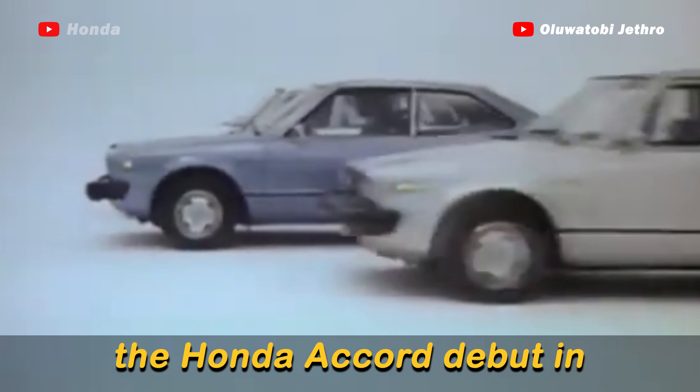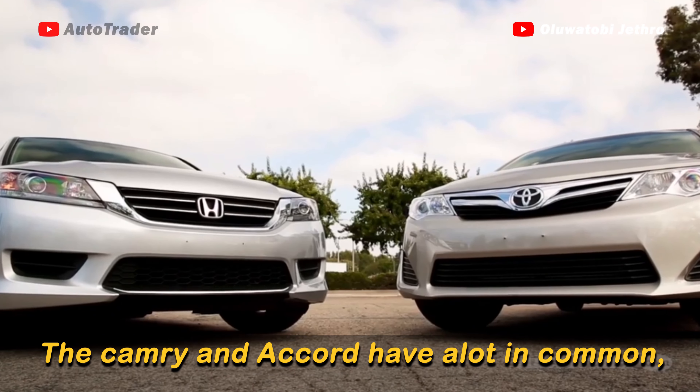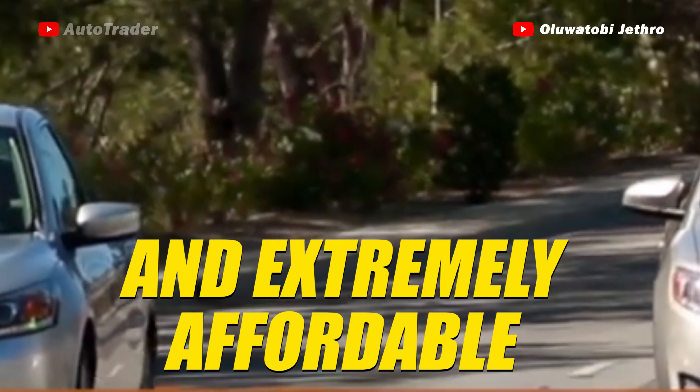For the record, the Honda Accord debuted in 1976, 6 years before Toyota released the Camry in 1983. The Camry and Accord have a lot in common. They are safe, reliable, fuel-efficient, durable and extremely affordable.